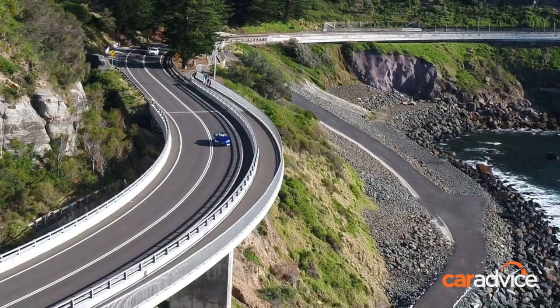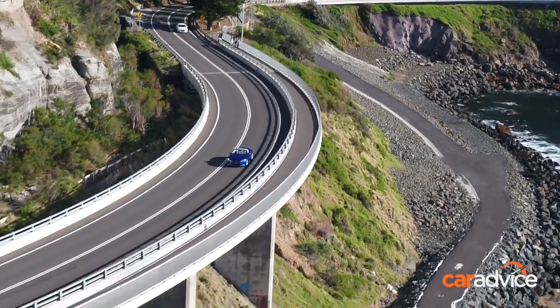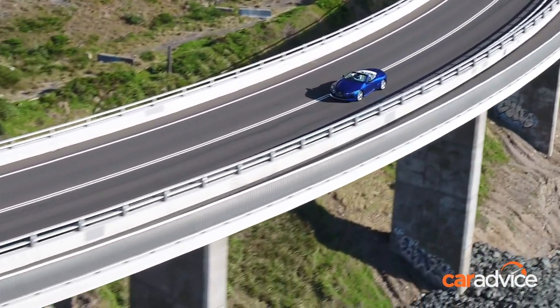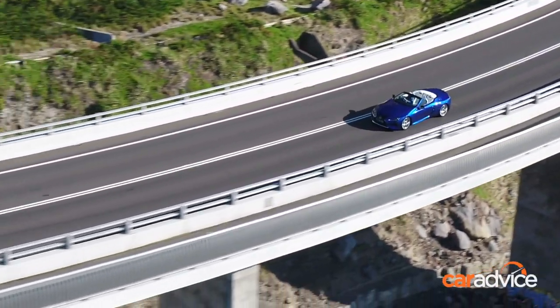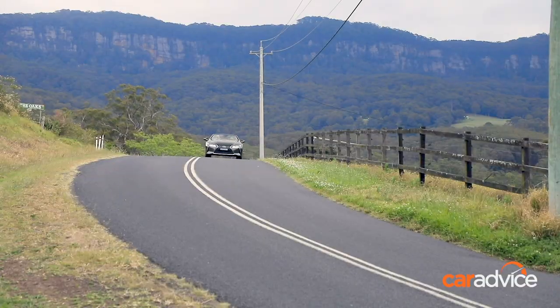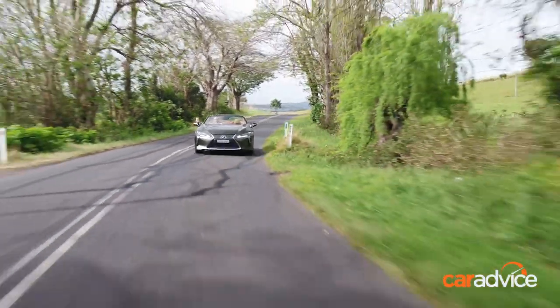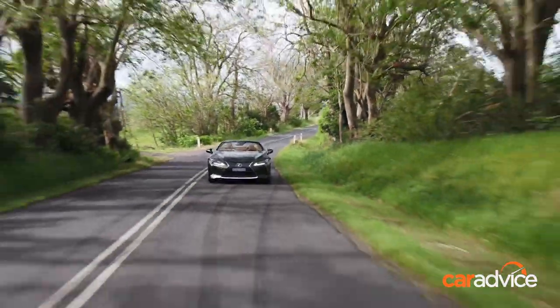You might be surprised how agile the LC is for such a big car. The brakes and steering are sharp and accurate at speed, and the handling balance is spot on. It's comfortable and can easily cope with dodgy road surfaces, but it handles well at speed as well. Roof up or down, it's a quality refined luxury GT.